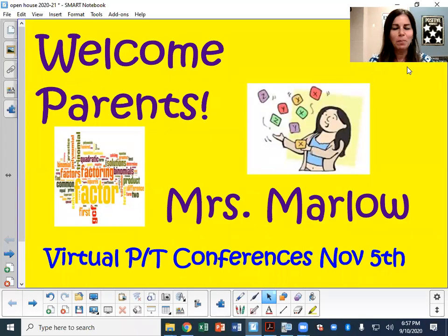Hi everyone, I'm Darla Marlowe. I teach both Algebra 1 and Algebra 2. I'm excited to be back teaching. This year, the parent-teacher conferences are on November 5th.